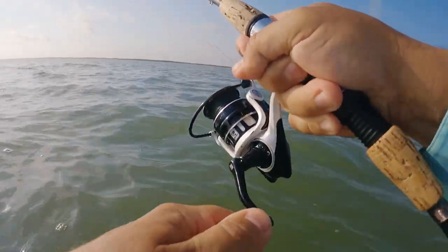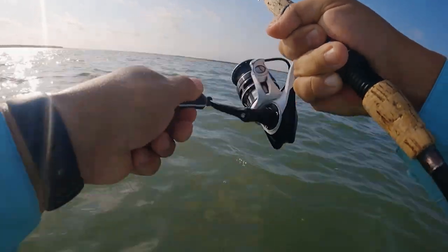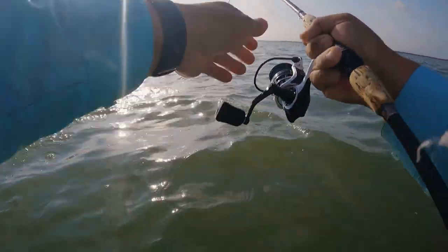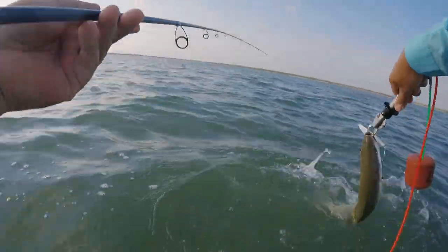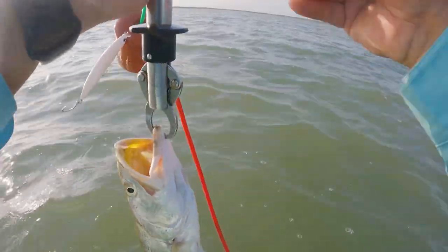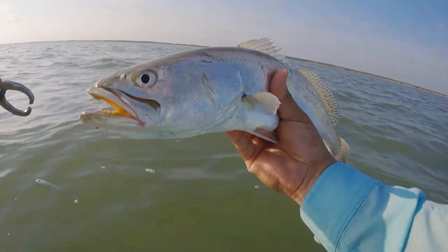That has to be a trout — I feel that head shake. Going to the left. You a trout? Oh yeah, that's a trout! That is a decent trout too. There we go — decent trout right there. Get this hook off. That's probably about an 18-inch trout. I was just going to give it a few more casts and head back, and ended up getting this guy.